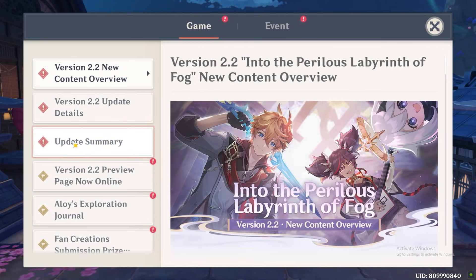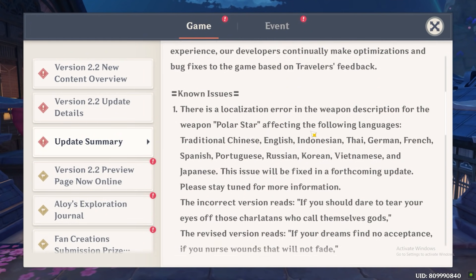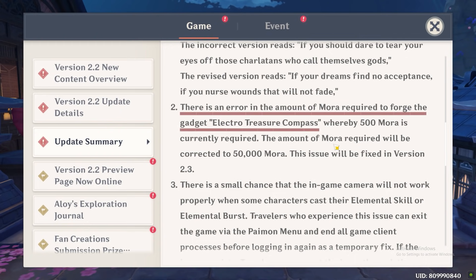The developer has acknowledged this mistake and will fix it in the upcoming patch 2.3. So, you better grab that compass fast while it only costs you 1% of its actual price.